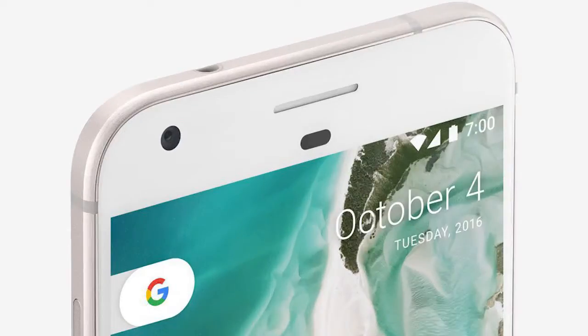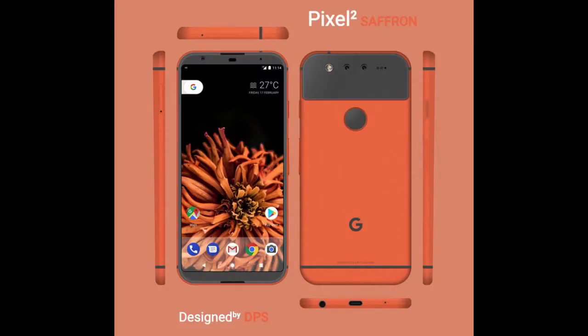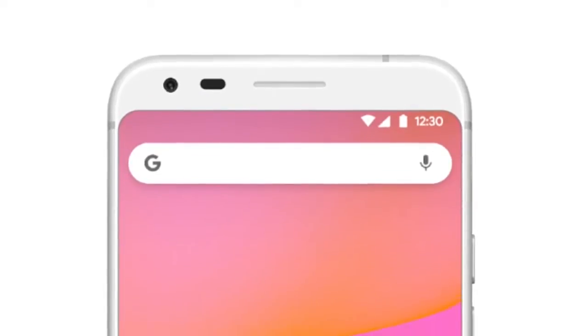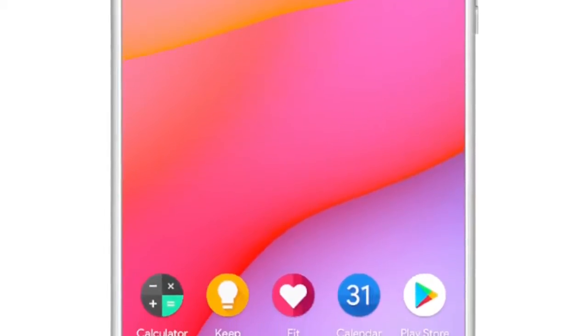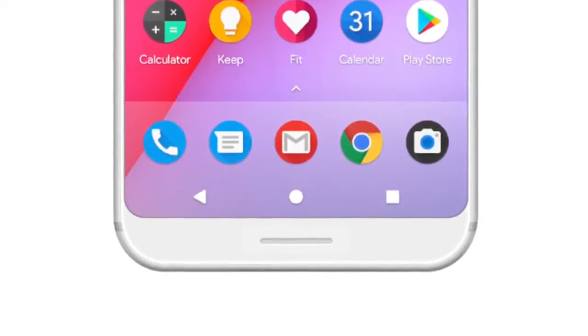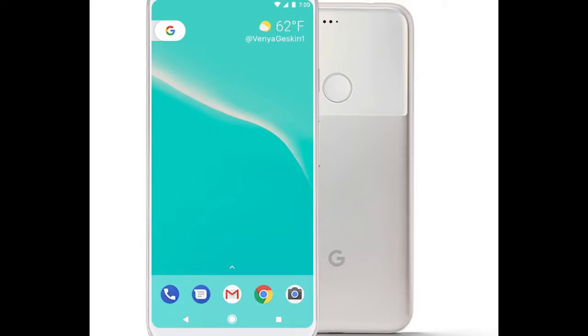So what if the Google Pixel 2 looks like this, this, or this? This isn't a leak but a render posted by a designer on Google Plus all the way back in February. Google Plus still exists and people still use it. Deepak Palav Suthar's render of the Google Pixel 2 is somewhat similar to its predecessor. However, the phone does support a full-screen design and a dual-lens camera on the back. A fingerprint sensor is also present on the back.